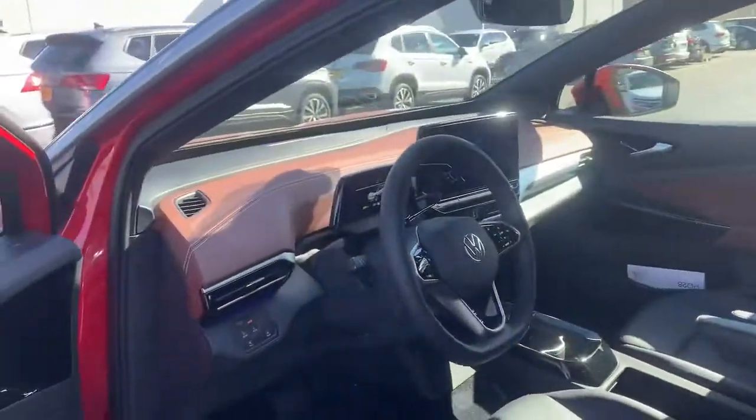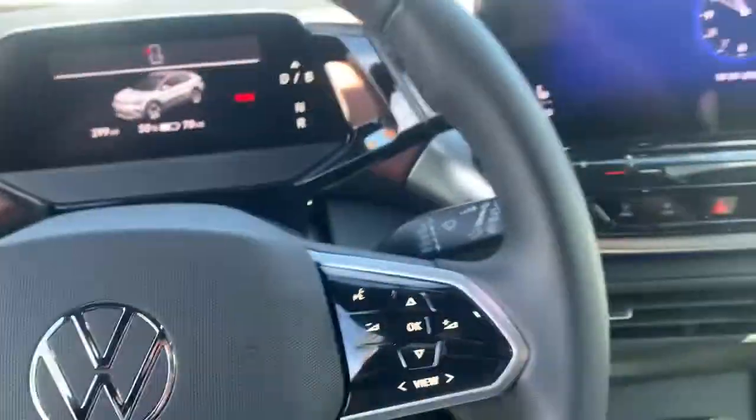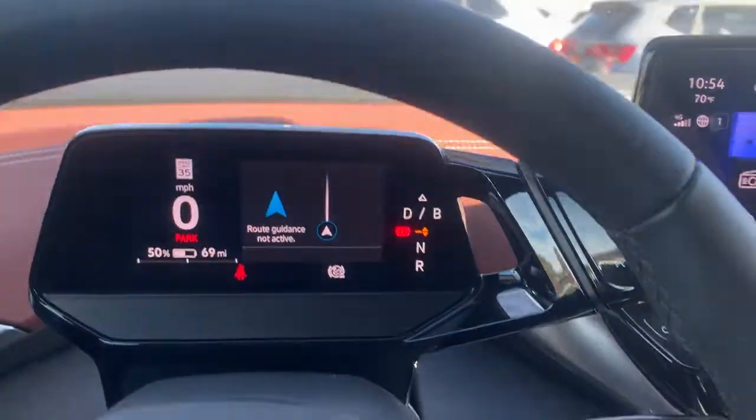Keyless entry, push button. Actually, you don't need to push any buttons to start this one — just get in it, put your foot on the brake, twist that little gear shift over here on the side, and away you go.